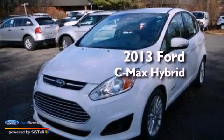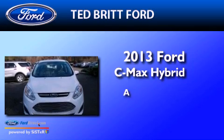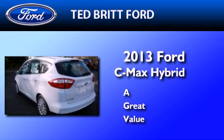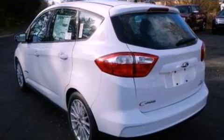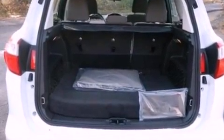This is a brand new 2013 Ford C-Max Hybrid. Its top features include a multi-link rear suspension, heated seats, and a low tire pressure indicator.